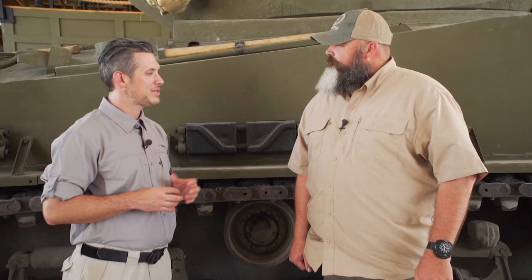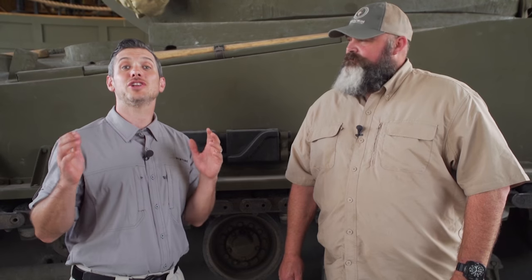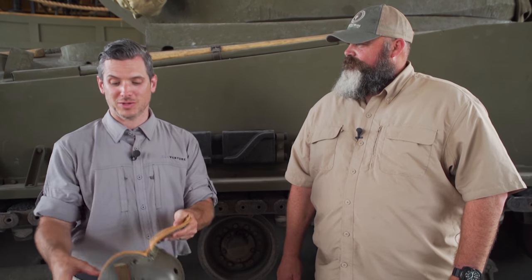And you said you guys have a tank course. We do — a mile-long tank course that meanders through this beautiful ranch. So today we're going to drive this Sherman and we're going to shoot it. We're going to shoot the main gun — actually, we're going to shoot all the guns. So we're going to drive tanks and shoot tanks. Let's do this.